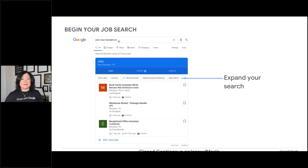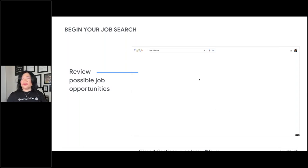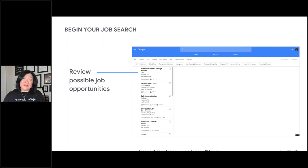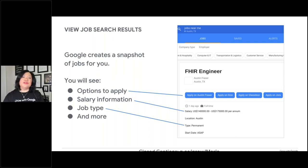You can make your search focused by putting in jobs near you — whether you're in Memphis, Tennessee, or Midland, Texas. You can also search for other opportunities: jobs for veterans, jobs with no degree, or maybe jobs in a city you'd like to move to, like Dallas. When you see that blue search bar and click on it, you can see the options, salary info, the type of job, and other information to help you decide whether it makes your job search tracker list.